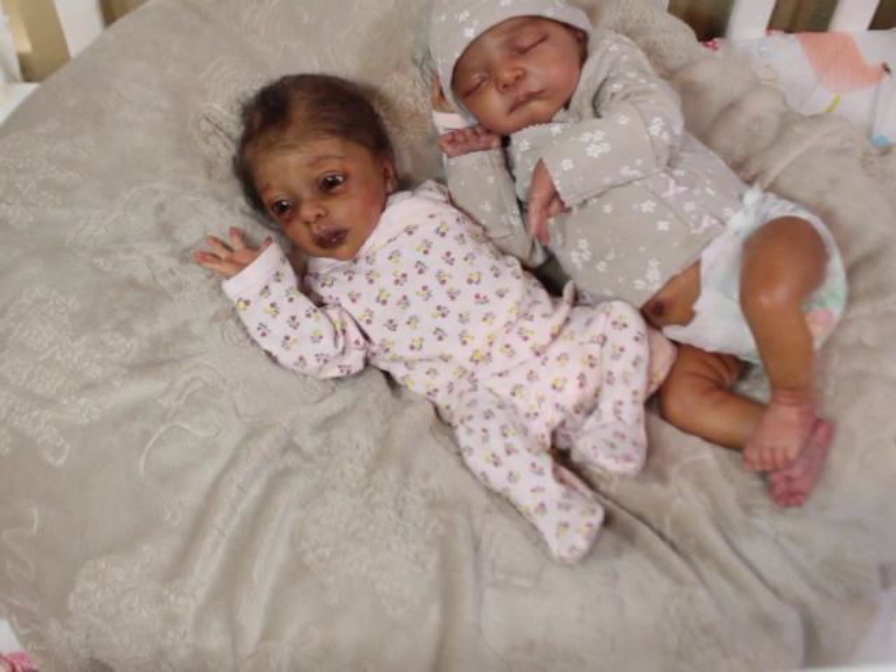That is it! Thank you guys for watching. Please let me know what baby you would like to see next. I try not to keep showing the same babies but I gravitate toward the same ones. Thanks again for watching — don't forget to give this video a thumbs up, leave me a comment below, and I will talk to you guys soon.